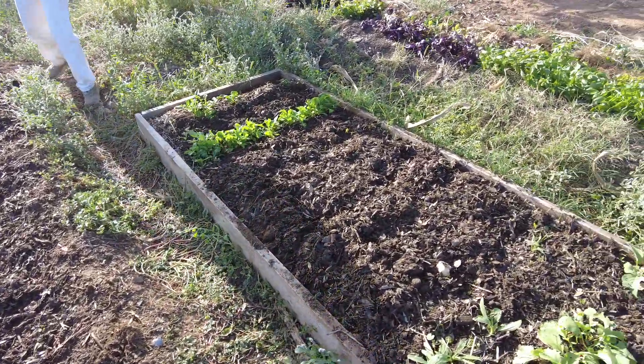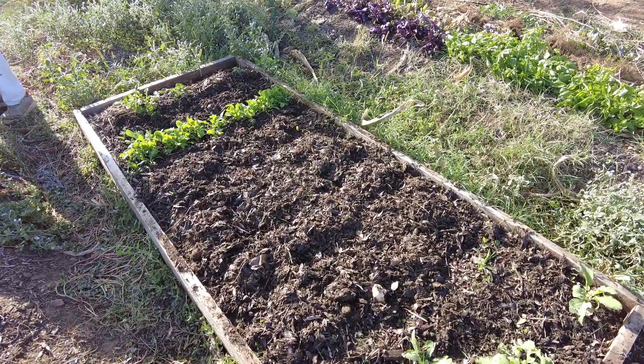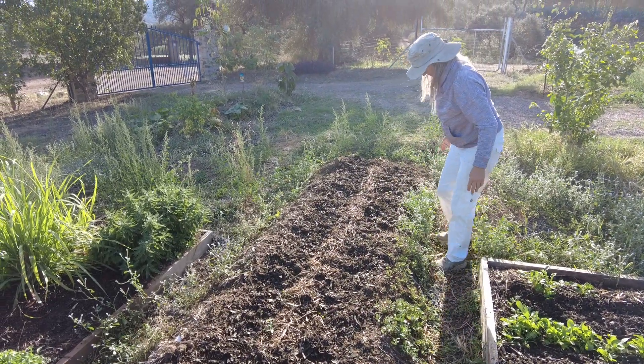This is another bed with the fresh mulch. Here we have removed the basil. Beautiful. Until next time, goodbye.